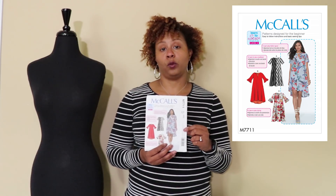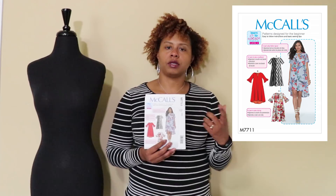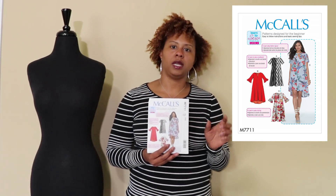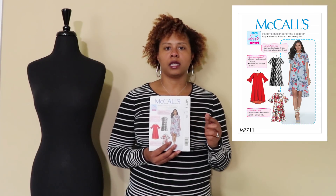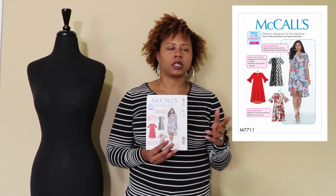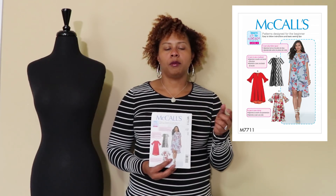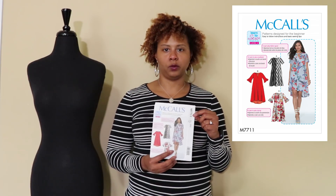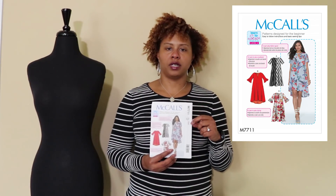I also grabbed McCall's 7711 — I'm not sure if it was from this haul or when the early spring patterns came out. I really like it because it looks like an easy breezy quick sew. It's a learn-to-sew-for-fun pattern with a couple of views: a high-low hem, ruffle sleeves or no sleeve, collar or no collar — a really simple, easy dress for spring and summer.